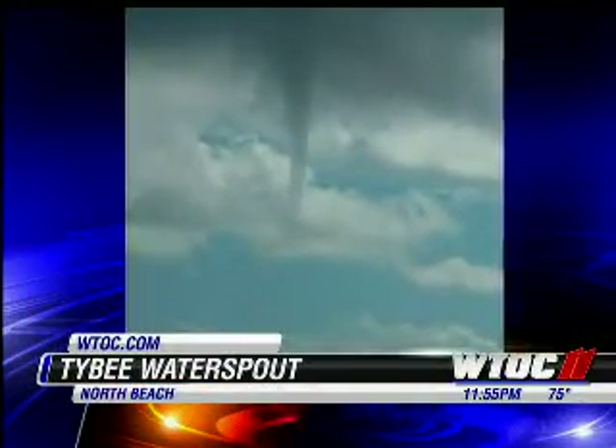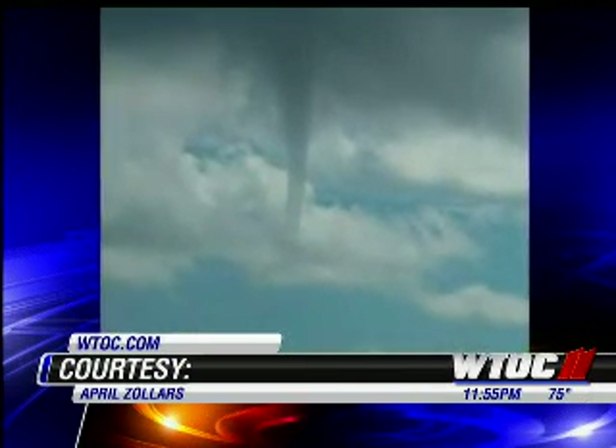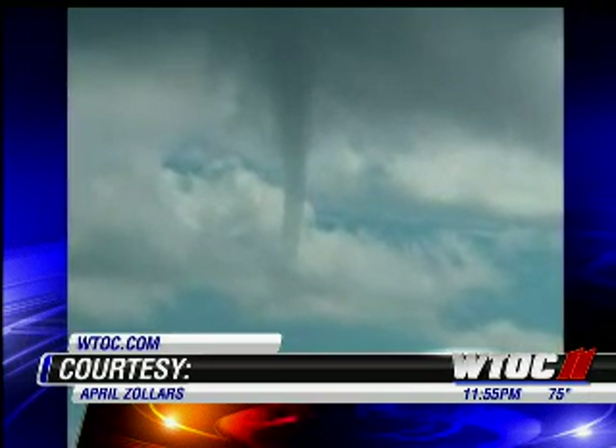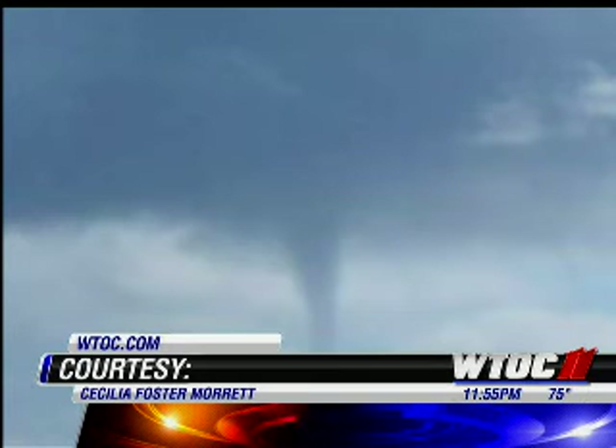An unusual sight off the coast of Tybee: a waterspout forming near North Beach. This is courtesy of April Zollers and also some of our other viewers taking pictures of it, including Cecilia Foster Moray.